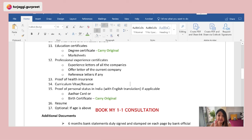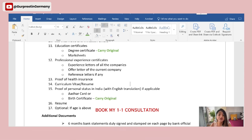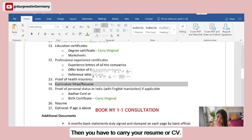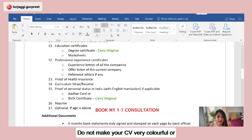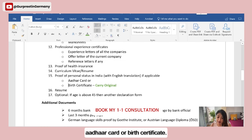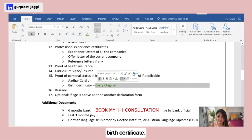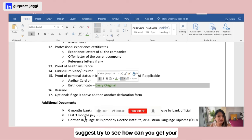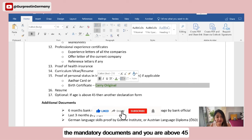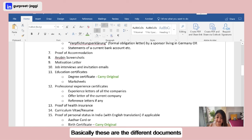You must also carry proof of health insurance equivalent to German public health insurance — details are on the official website. Include your resume or CV, keeping it simple and in the German format without excessive color. For proof of personal status, carry your Aadhaar card and, mandatorily, your birth certificate — including the original. If you're above 45 years of age, there is an additional declaration form to fill and carry, with the link provided in the description.